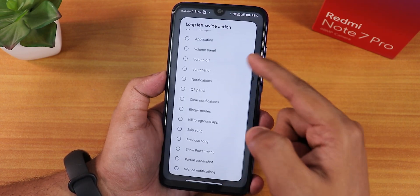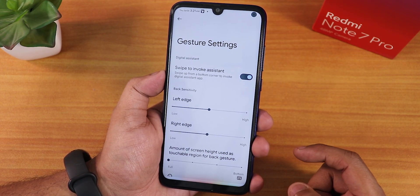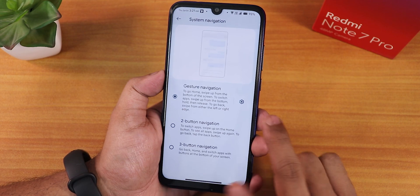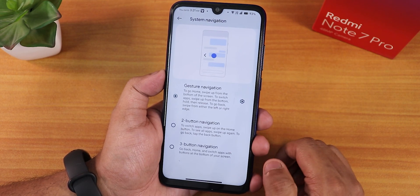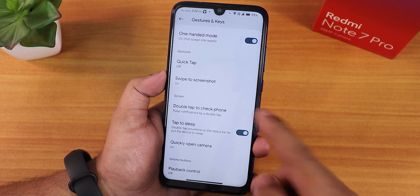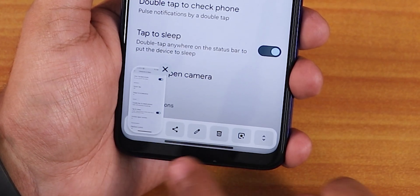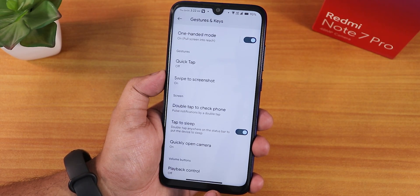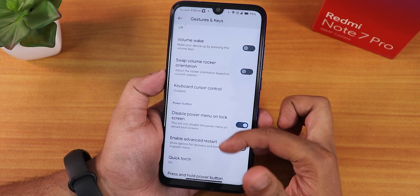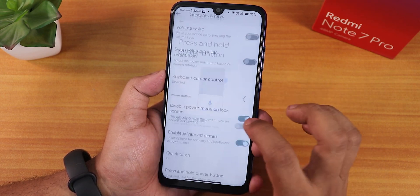We also have the swipe to invoke assistant, which triggers Google Assistant and it's working perfectly fine. There's also two-button and three-button navigation available. Scrolling down we have quick tap, swipe to take screenshot, and quick tap or back tap works fine. For swipe to screenshot we have share, edit, delete, Google Lens, and capture more options. Then we have the volume rocker swap, disable power menu on lock screen, enable advanced restart, quick torch, and press-and-hold power button option for the assistant.